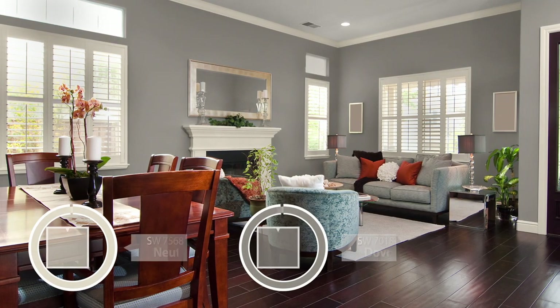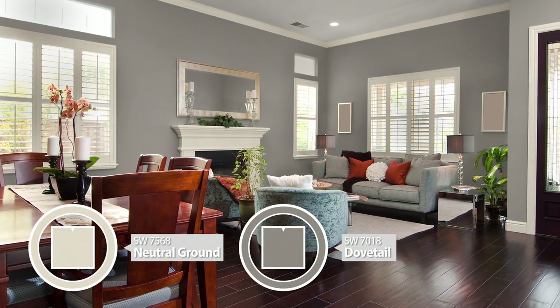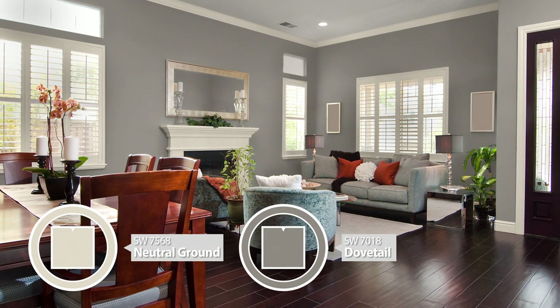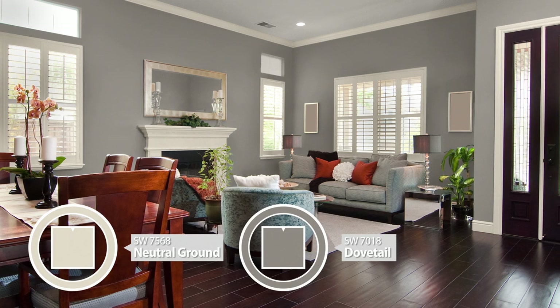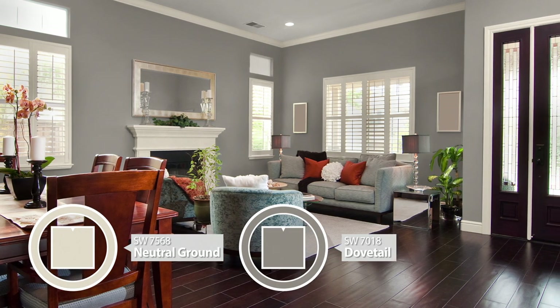Do your living room and dining room share a common wall? Extend a single color across the wall and paint your trim a shade lighter or darker to make it stand out. Here we see Neutral Ground and Dovetail.